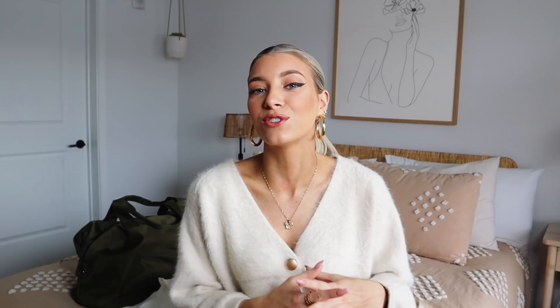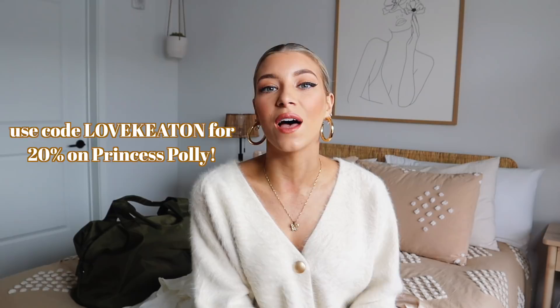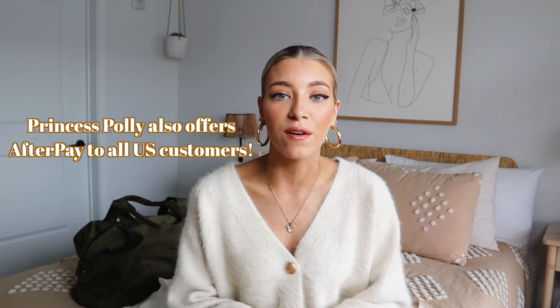I love working with Princess Polly. They are one of my favorite brands to do hauls with because their clothes really fit my style and I just absolutely love everyone who works for Princess Polly — they're so sweet. I'll have all the descriptions and pieces linked down below and you guys can also use my code LOVEKEETON for 20% off. Princess Polly also offers express shipping for orders in the U.S. over $50 so you guys can get them super quick.